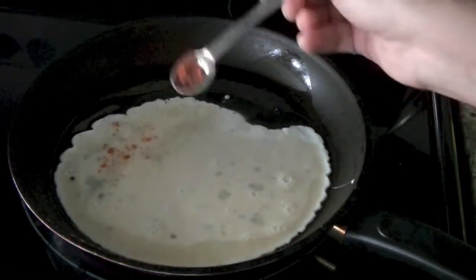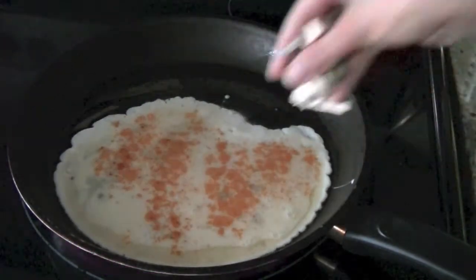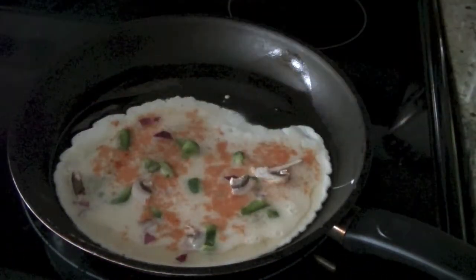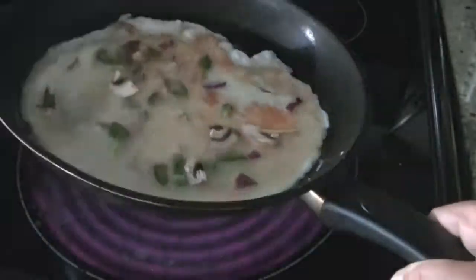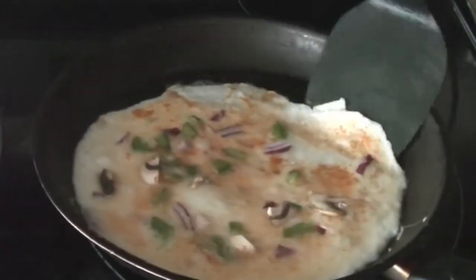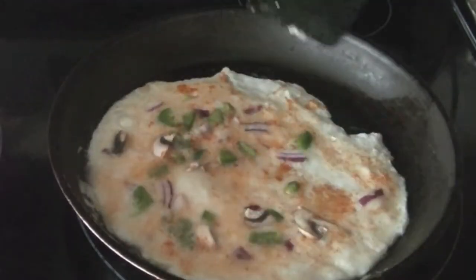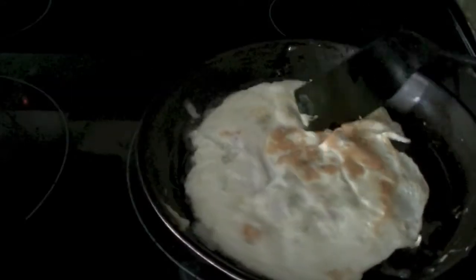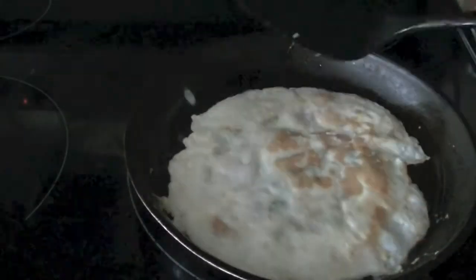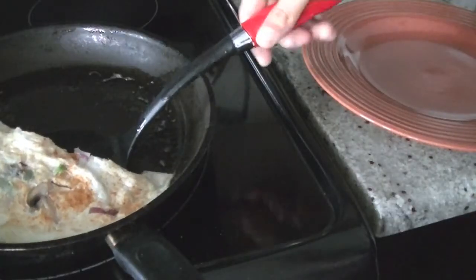Add a little bit of paprika — you can also use chili powder — then add in some chopped mushrooms, bell peppers, onions. You can use tomatoes. If you eat meat, you can add ham, pepperoni, whatever you like. Once one side is cooked after about one to two minutes, flip it over carefully, and that's it — your omelette is ready! You can enjoy it as it is, with some ketchup, or with a toast.